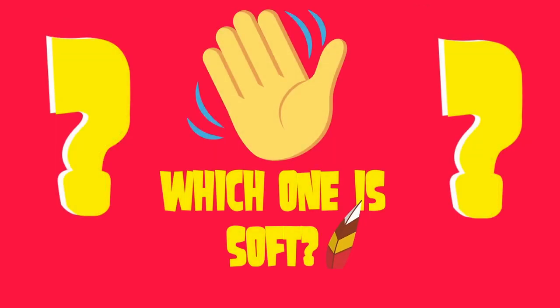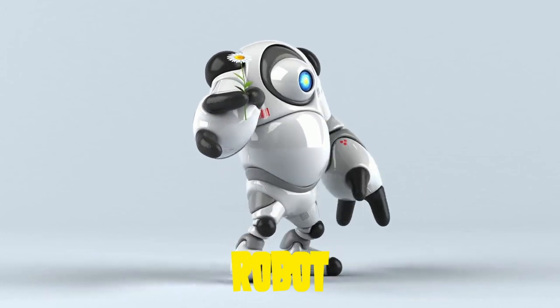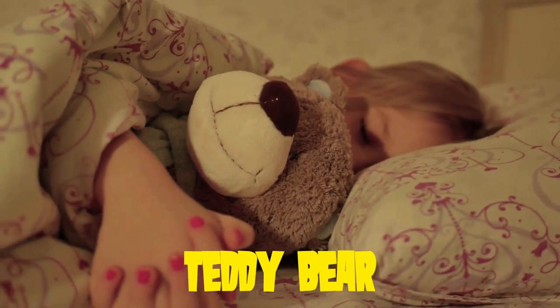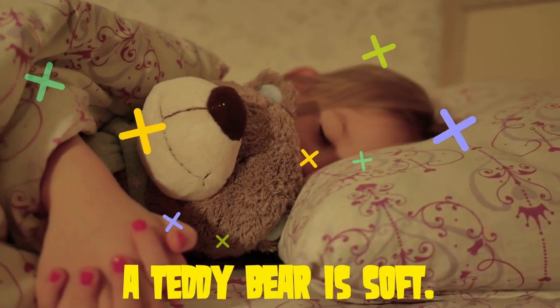Which one is soft? A robot? Or a teddy bear? Yes, a teddy bear is soft. Good job.